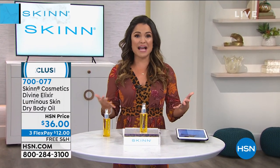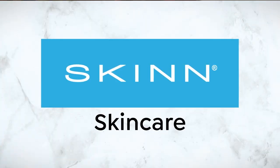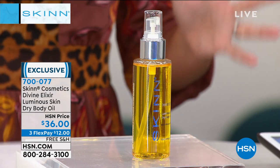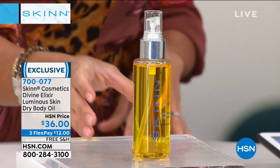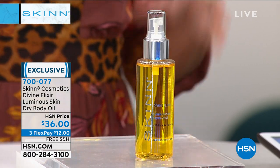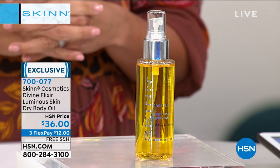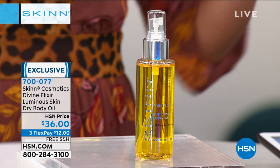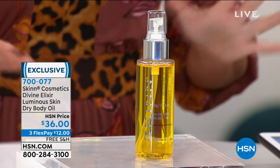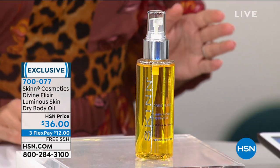We're going to dive right in. Head to toe luxury here — if you know Skin Cosmetics, you know it is all about ingredients: high quality, potent, effective. The founder and creator Dimitri James is going to join us live via Skype. Coming up is the Divine Elixir line, which is exactly how it sounds — absolutely divine.